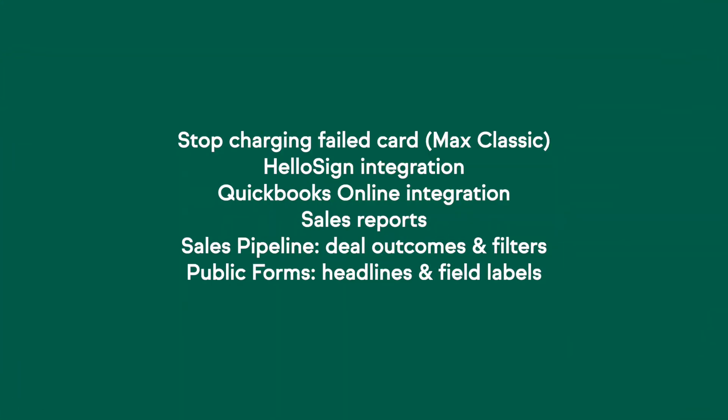Here's a quick preview on your screen of everything that came out in June in your Keep app. Michael, our new release expert, is going to take it away.